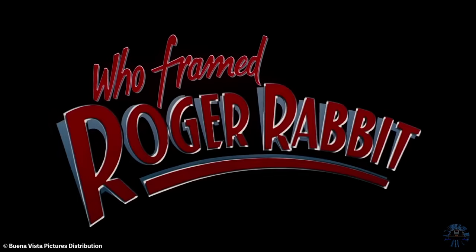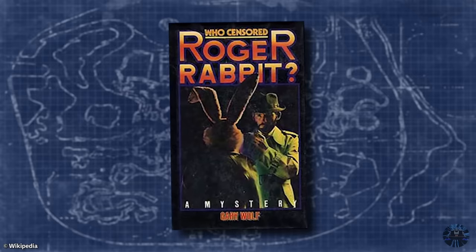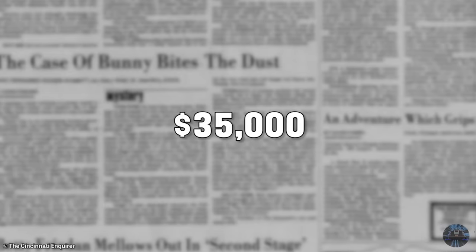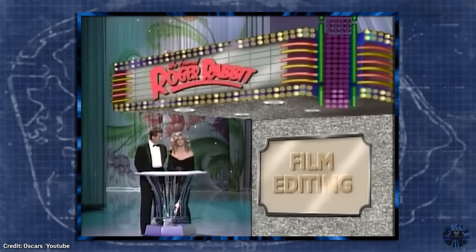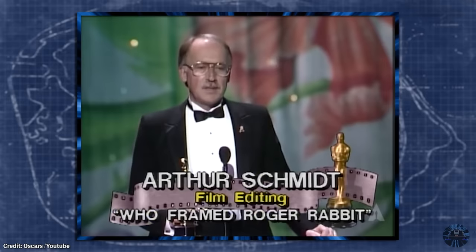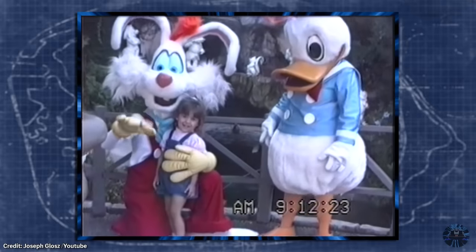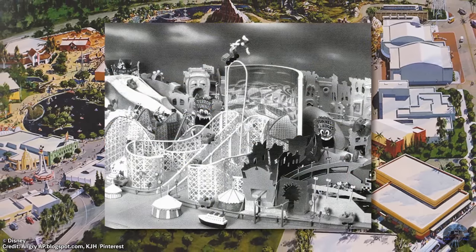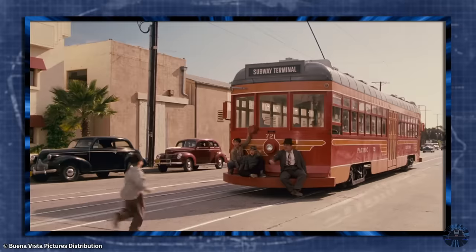In 1988, Who Framed Roger Rabbit was released into theaters and became a critical and box office success. The movie was actually based on a novel, whose film rights were purchased by the Walt Disney Company for $35,000. With the success of Roger Rabbit, it was a no-brainer to include the character in a number of videos and aspects of the parks — but that was only to be the beginning. At some point it was decided that Roger Rabbit should have his own land at Disney's MGM Studios.